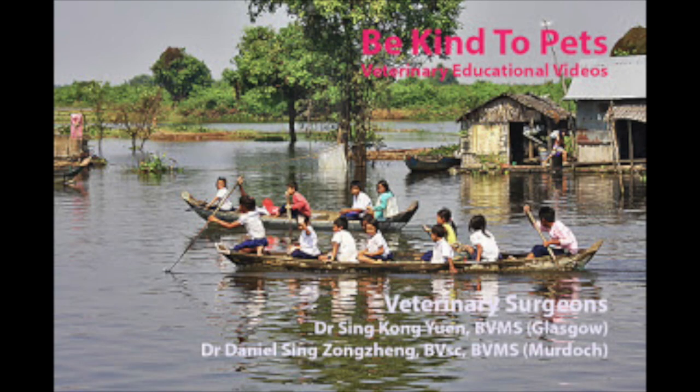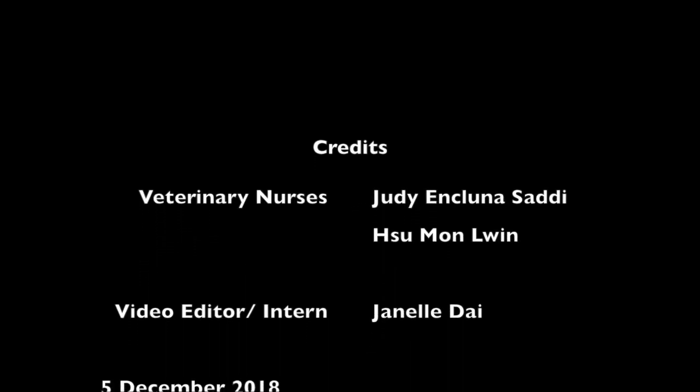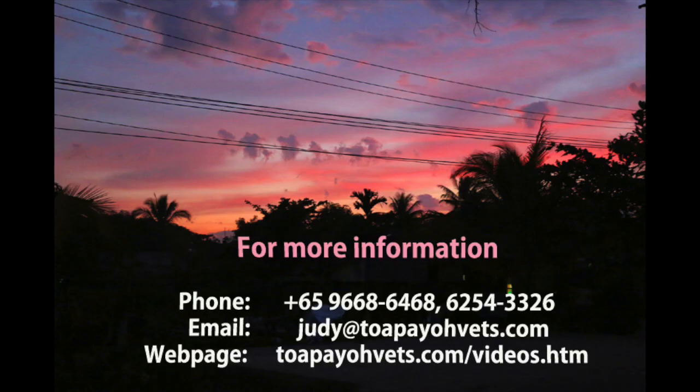Thank you for watching this Be Kind to Pets veterinary educational video. Credits to veterinary surgeons at Topio Vets, Dr. Seng Kongyuan and Dr. Daniel Seng-Zong-Zheng. Special thanks also goes to veterinary nurses Judy Inkluna Sali and Sue Mon Luen, and video editor and intern Janelle Dai. This video was done on 5th December 2018. For more information, head to topiovets.com/videos.htm. Thank you for watching!